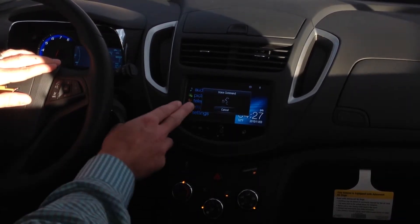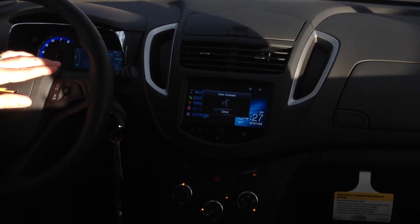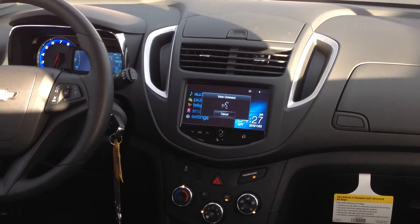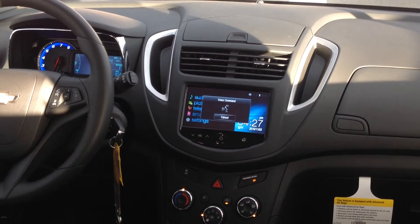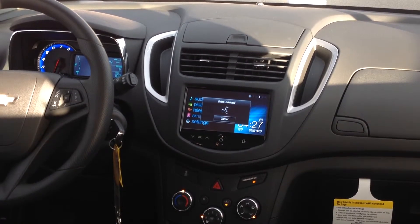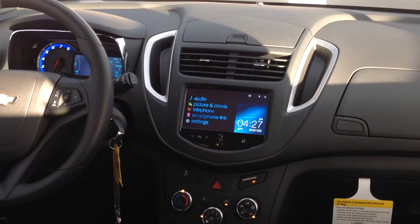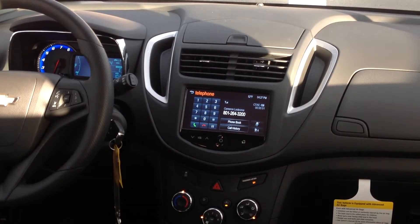Say a command: "Call LHM Chevy." The system responds: "Did you say call LHM Chevy Mobile?" — Yes. "Calling LHM Chevy Mobile." And then you can see the phone call goes through.